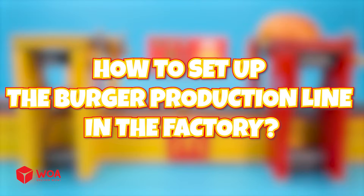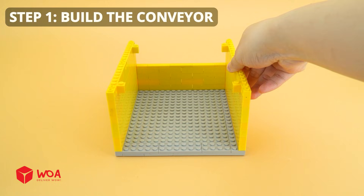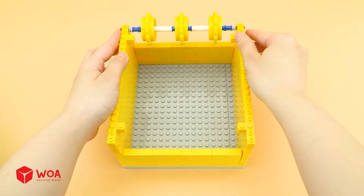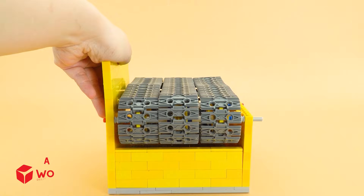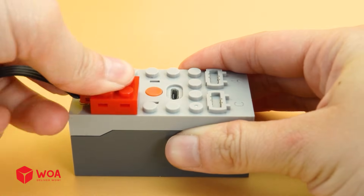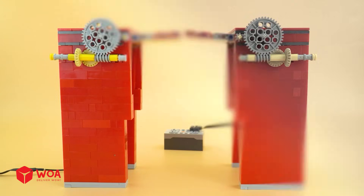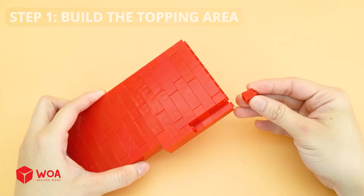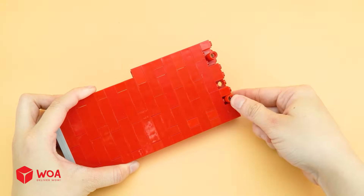How to set up the burger production line in the factory? Step 1: Build the conveyor. Step 2: Testing. The topping area — Step 1: Build the topping area. Step 2: Testing.